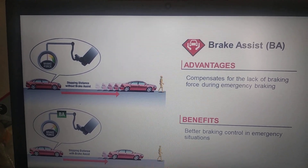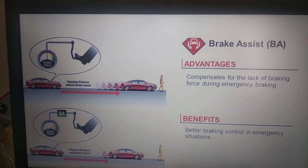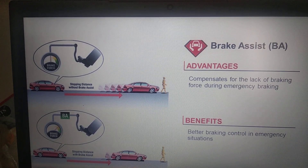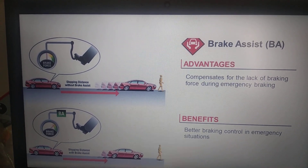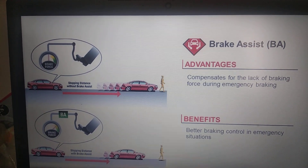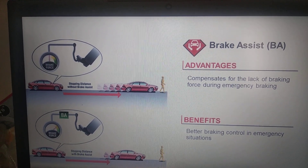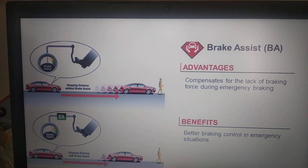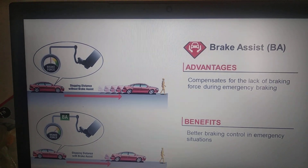Once the sensors have detected the vehicle speed and the brake force applied, if the brake force is sufficient to stop the vehicle at that speed, the brake assist will not do anything. But if the brake force applied by the driver is less than required for the vehicle's speed, the system immediately comes into action and uses the brake booster to multiply the driver's brake force and compensate for the deficit.